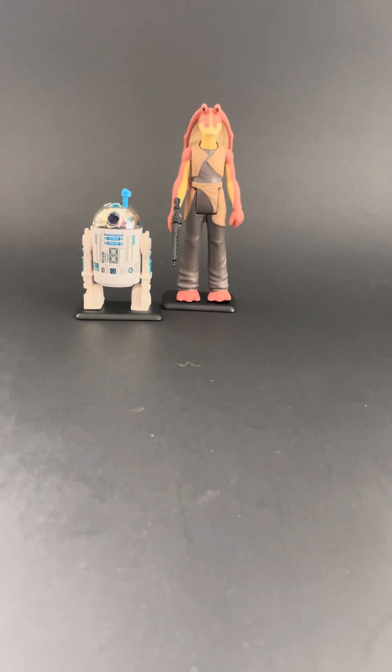Today, as promised, we're going to take a look at the Kenner Retro Phantom Menace figure line, but we're going to do it a little differently. This is not a review. Like I said in Part 1, where I reviewed Queen Amidala and the Battle Droid, if you want to see a review, there are many other channels that do that.